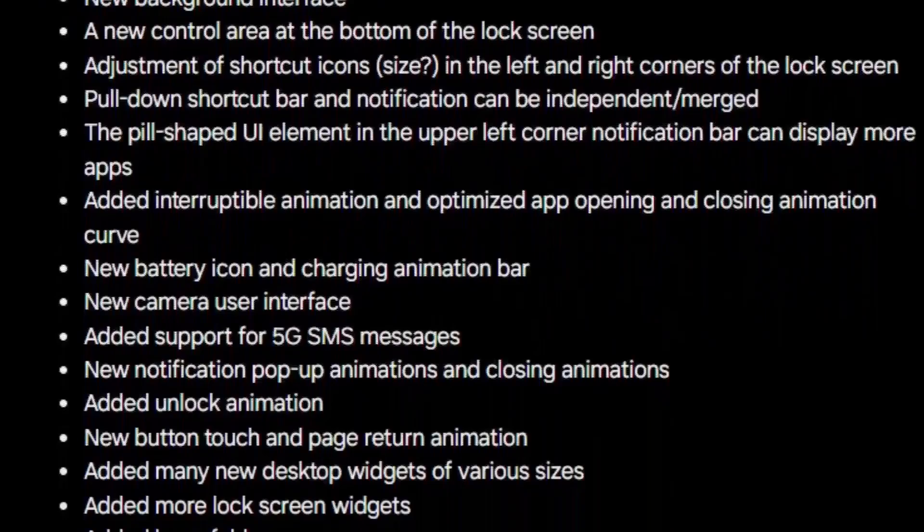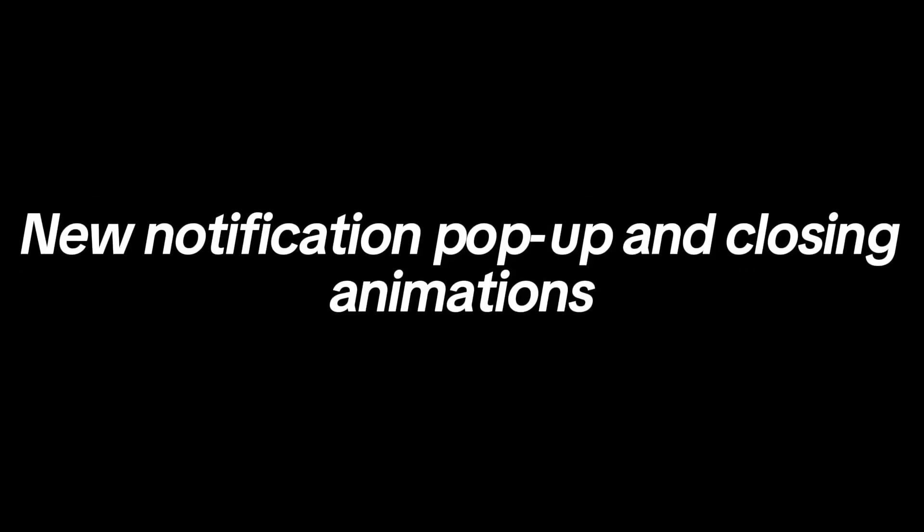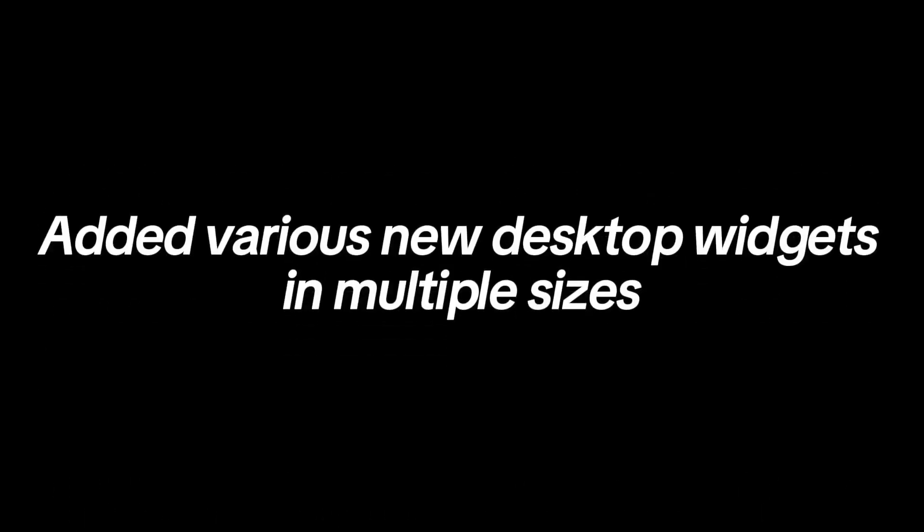Leaked features of One UI 7.0 include: new system app icons, a redesigned background interface, a new control area at the bottom of the lock screen, adjusted shortcut icons possibly in the left and right corners of the lock screen, an option to independently or jointly display the pull-down shortcut bar and notifications, a pillow-shaped UI element in the upper left corner of the notification bar showing more apps, interruptible animation with optimized app opening and closing animation curves, a new battery icon and charging animation bar, an updated camera user interface, support for 5G SMS messages, new notification pop-up and closing animations, an added unlock animation, new button touch and page return animations, new desktop widgets in multiple sizes, additional lock screen widgets, and the introduction of large folders.